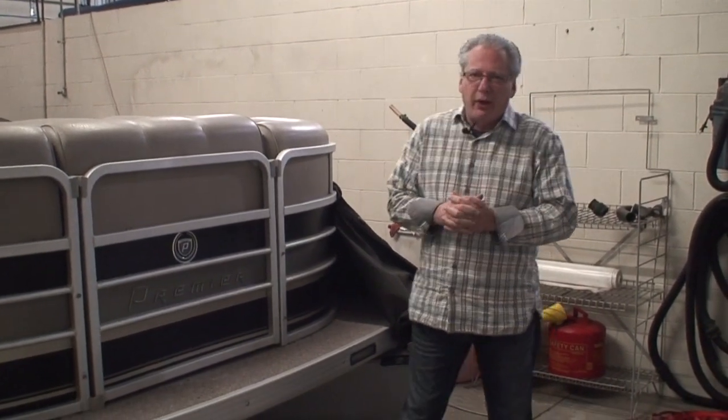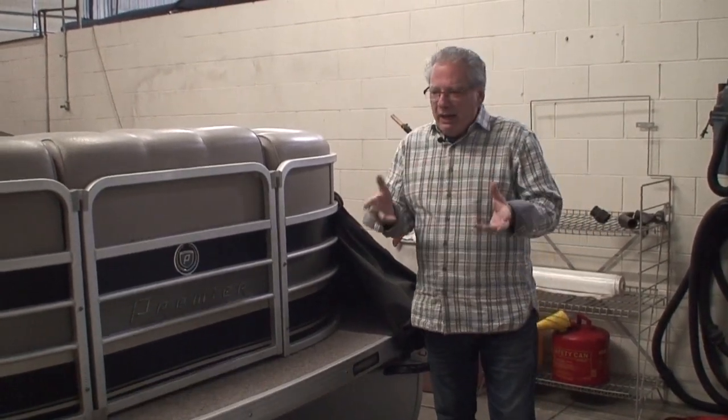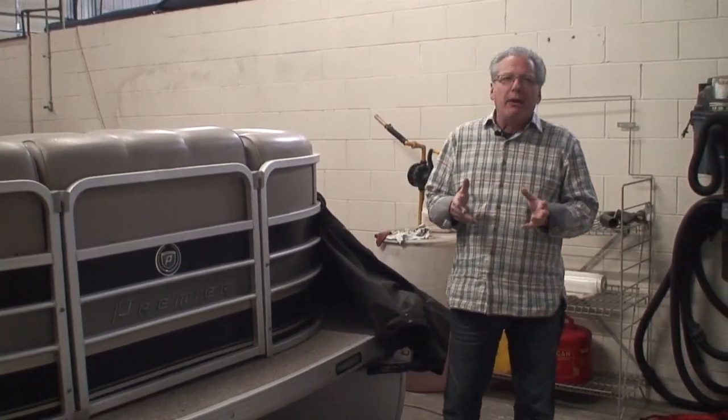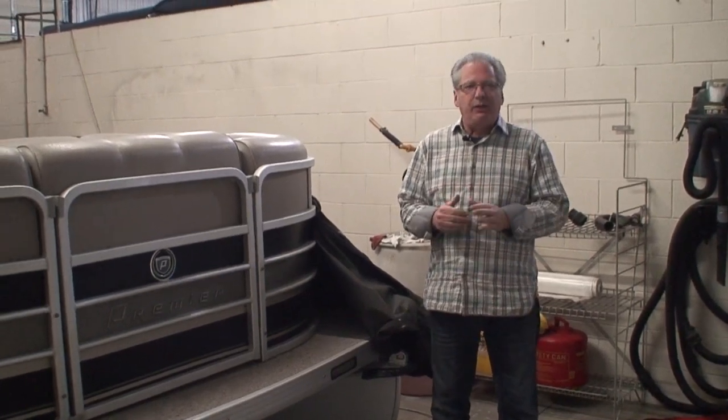Hi and thanks for joining us for another one of Family Marine's videos. My name is Tom. The title of this video is 'Learn How to Buy a Used Pontoon Between Ten and Fifteen Thousand Dollars.'